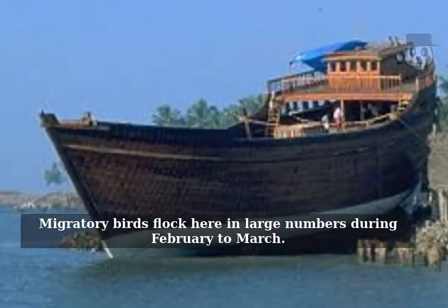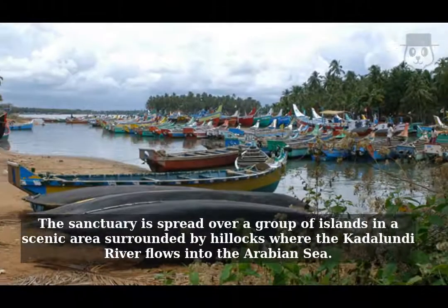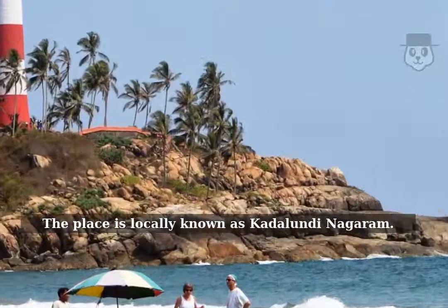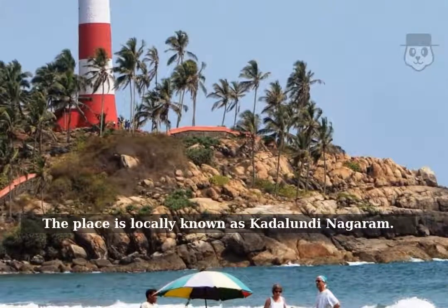Migratory birds flock here in large numbers during February to March. The sanctuary is spread over a group of islands in a scenic area surrounded by hillocks where the Kadalundi River flows into the Arabian Sea. The place is locally known as Kadalundi Nagaram.